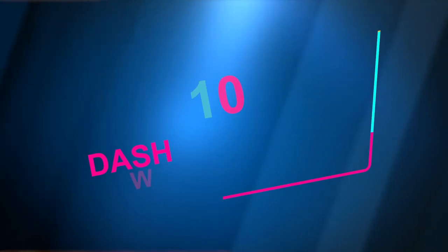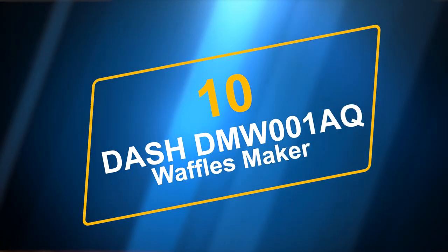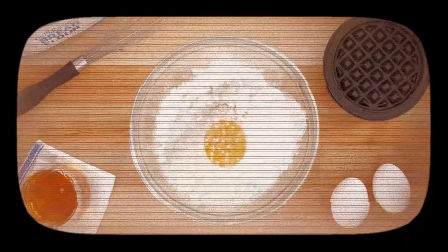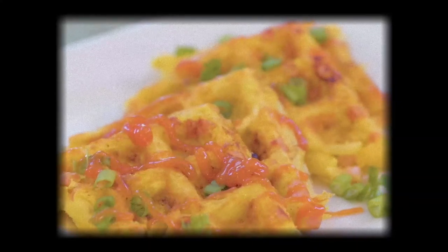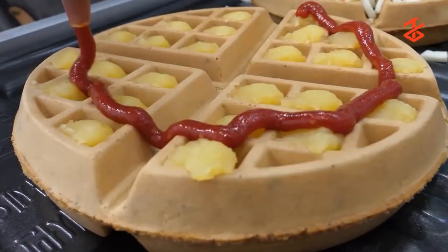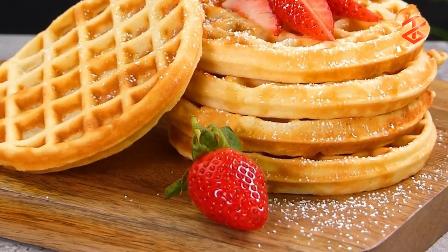Number 10: Dash DMW001AQ Mini Maker for Individual Waffles. You can make your favorite breakfast dishes with this gadget, or you can get creative and make waffled hash browns, cookies, or even biscuit pizzas. Any batter can be waffled into portions for one person.